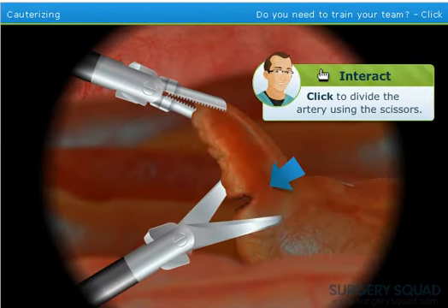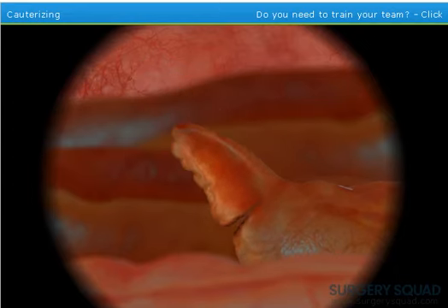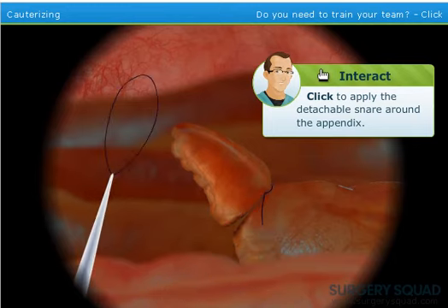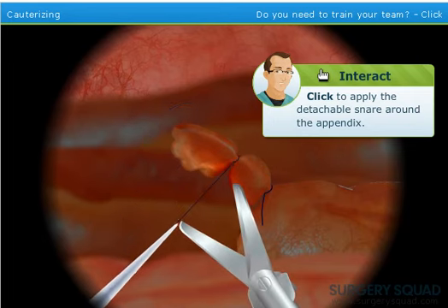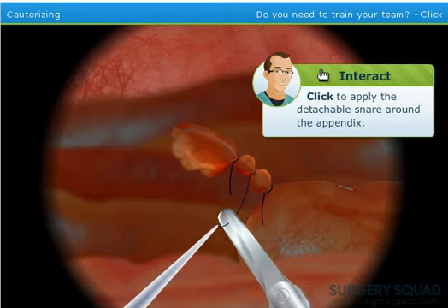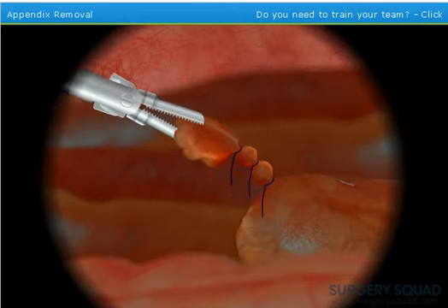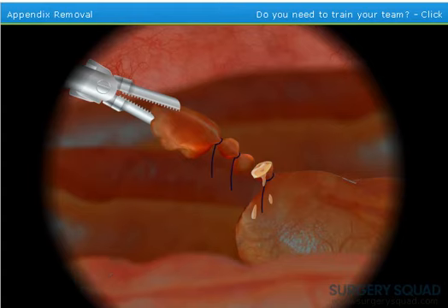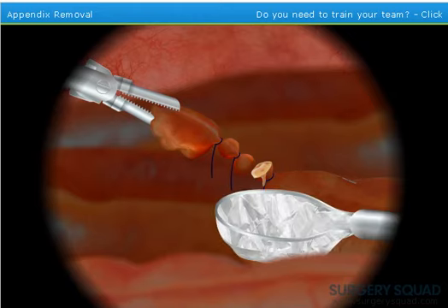The appendicular artery needs to be sealed using a diathermic instrument, which uses extreme heat to cauterize the artery. The artery is then divided using scissors. The appendix now needs to be lassoed with a detachable snare — take the snare and slide it over the appendix all the way to the base. Repeat this step two more times, placing two more loops above the first one. Now use the scissors to snip between the loops. A little pulse coming out indicates that the appendix is infected, but we'll clean up everything. To remove the appendix from the abdomen, place it into a specimen bag and pull it out through the trocar.